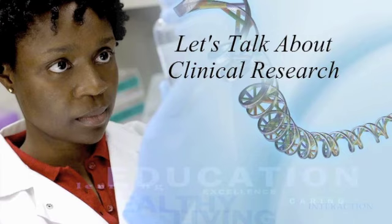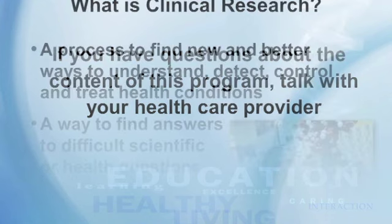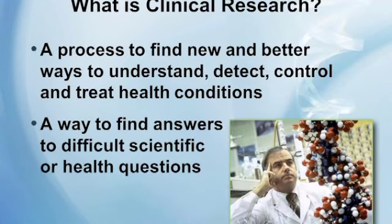This presentation is titled 'Let's Talk About Clinical Research.' We've been teaching a class for probably a little over five years at Mayo Clinic, just to offer some information on clinical research. It's important that if you have questions about the content of this program that you talk with your health care provider.